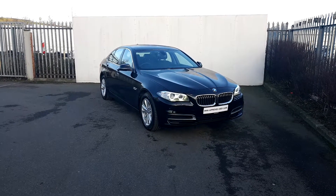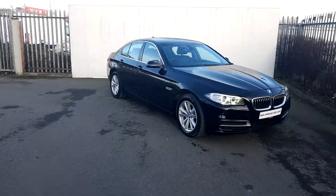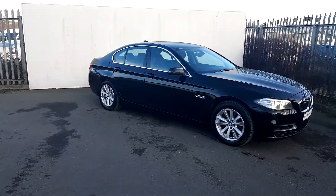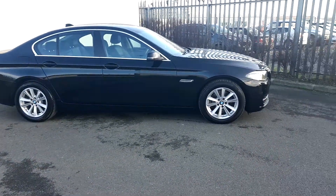Hi, Lee here from Joe Duffy Motor BMW. Today we're going to take a look at this BMW 5 Series. It is a 520D SE Saloon. The color is jet black.